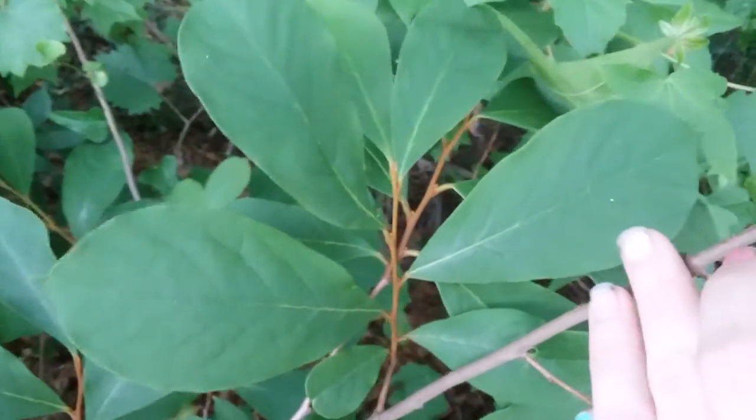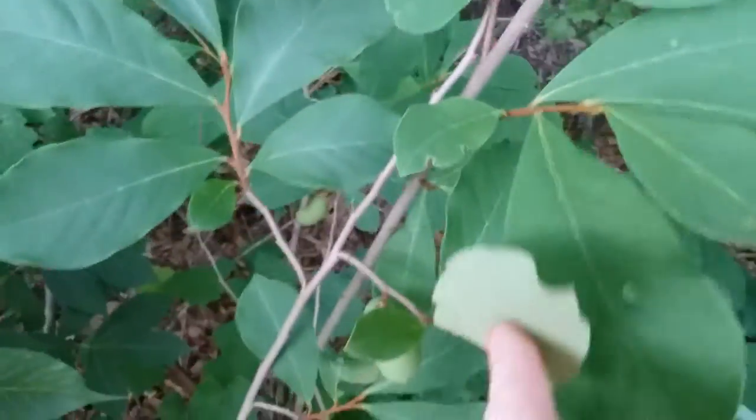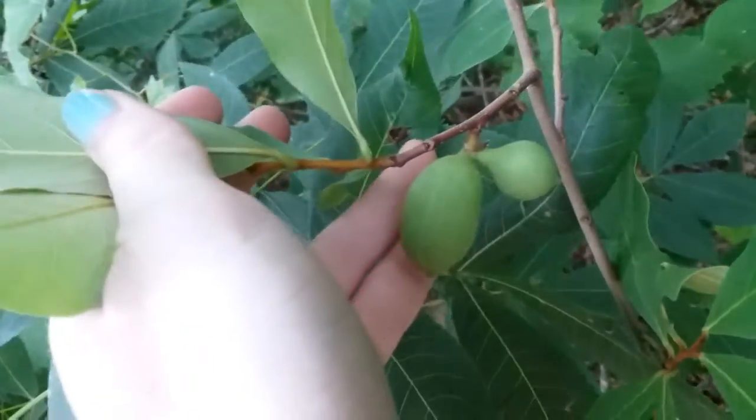This is the only pawpaw that I know of that does this. So if you see orange stems, it means it's a small flower pawpaw. If your pawpaw has fruit on it, it should be developing pretty well.